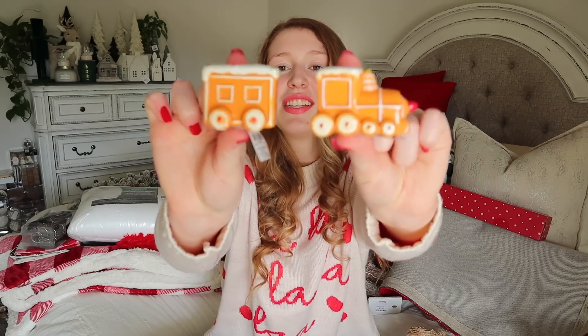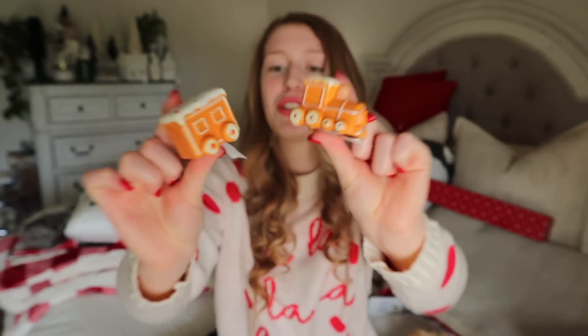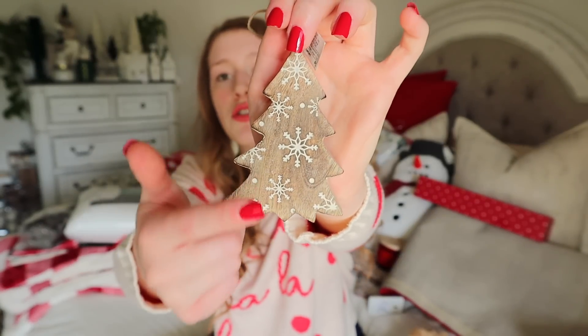Real quick, before we move to Home Goods, here's what I got at Cracker Barrel. I picked up a gingerbread train salt and pepper shaker set — 99 cents each. They always have super cute salt and pepper shakers for 99 cents for every season. I also grabbed these really pretty wooden engraved trees with snowflakes on them, also 99 cents each. At Cracker Barrel, everything is either really cheap and affordable or quite expensive, but you can find amazing items for super low prices if you look around.